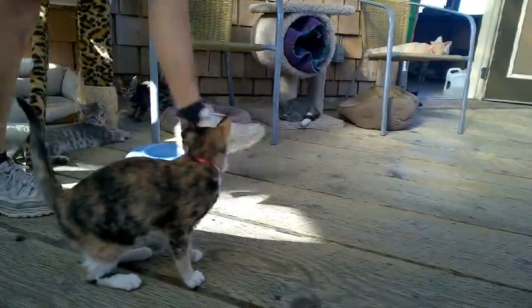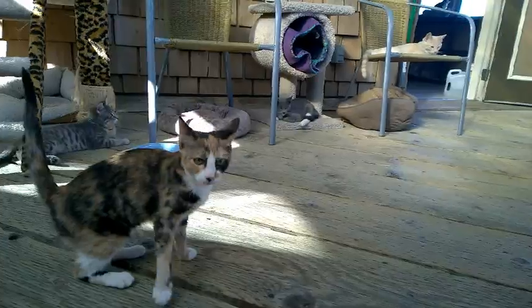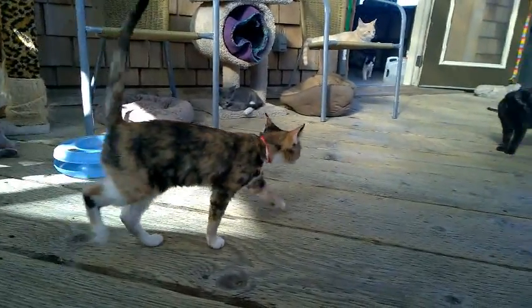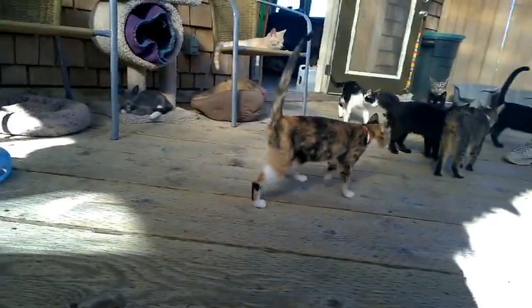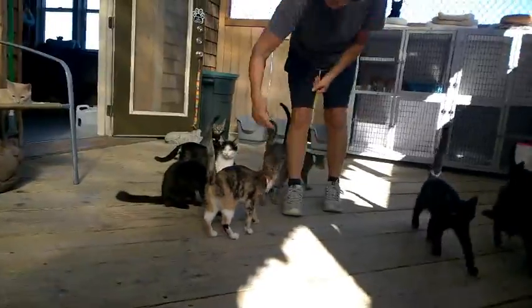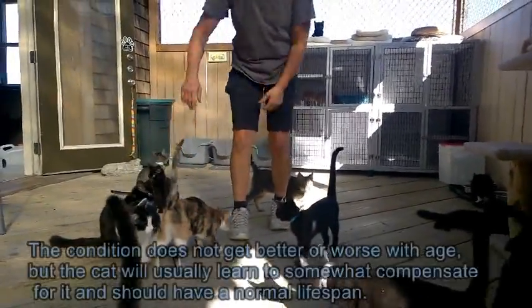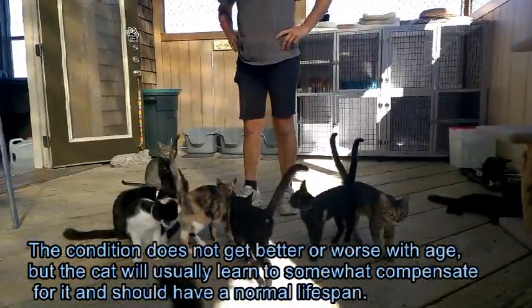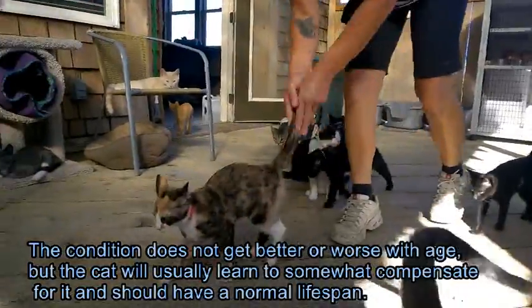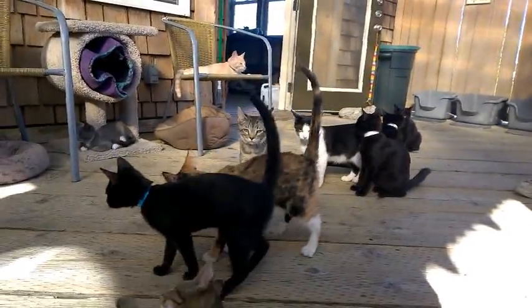Come on, kitty. Kitty, kitty, kitty. She's kind of lifting her legs up.